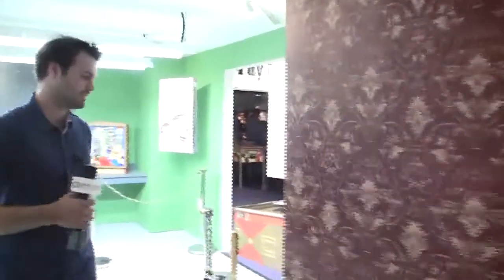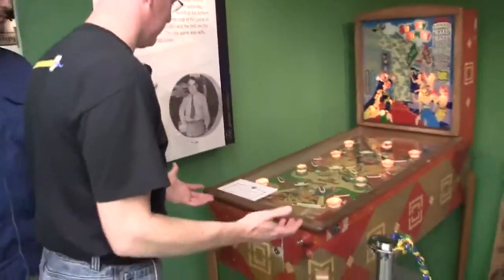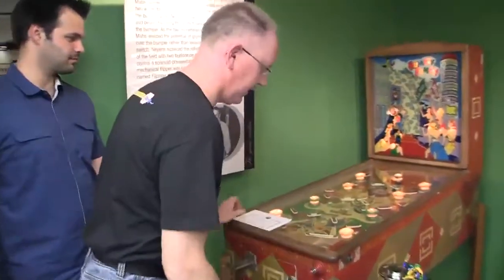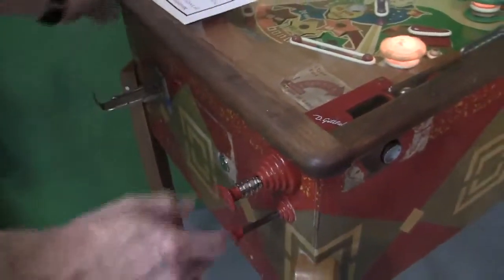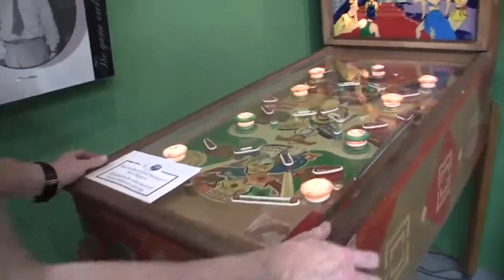We don't even have flippers yet. So here we are at the invention of the flipper — and one of the coolest things about the pinball museum is you get to play the machines. You push this in, the ball's going to pop up over here. Let's let it rip. Test the flippers — oh, they're working.